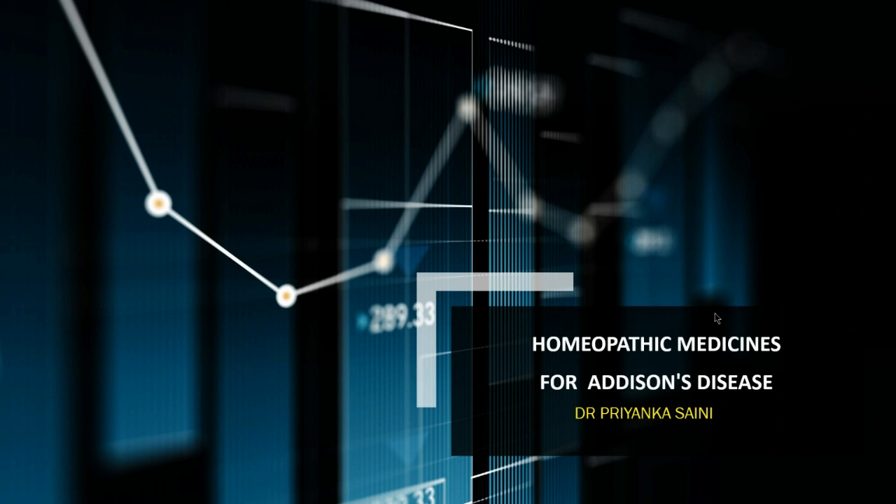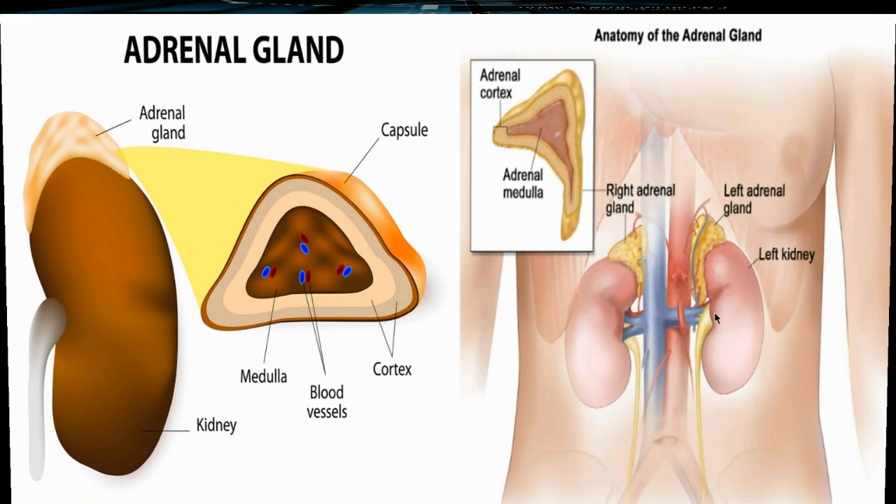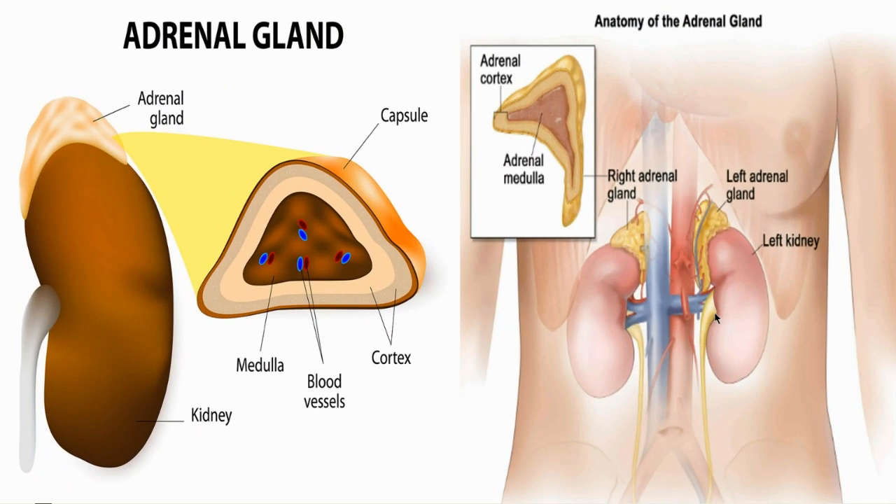I would like to talk about the anatomy of the adrenal glands. The adrenal or suprarenal glands are paired endocrine glands situated over the medial aspect of the upper poles of each kidney. They secrete steroids and catecholamine hormones directly into the blood.